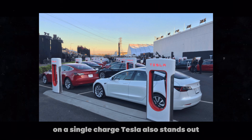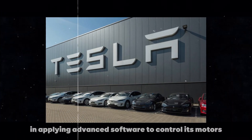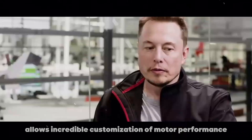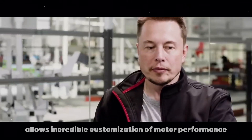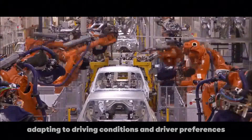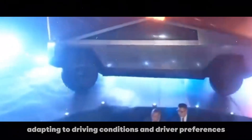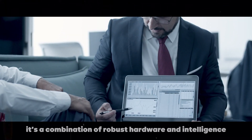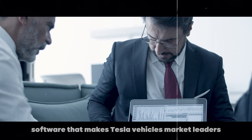Tesla also stands out in applying advanced software to control its motors. This software allows incredible customization of motor performance, adapting to driving conditions and driver preferences. It's a combination of robust hardware and intelligent software that makes Tesla vehicles market leaders.